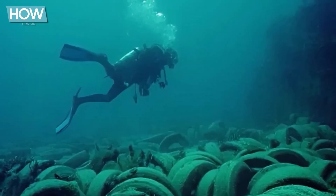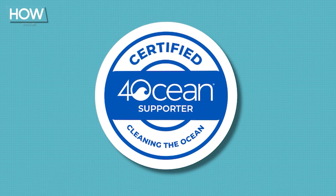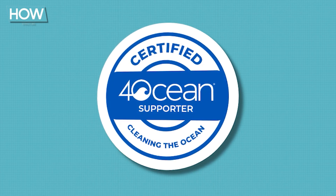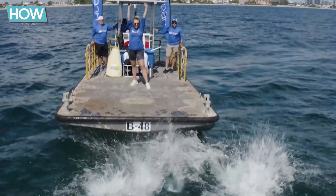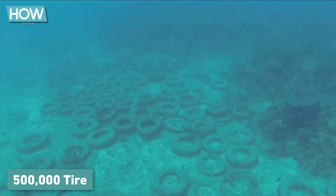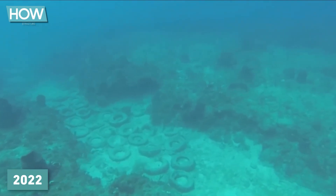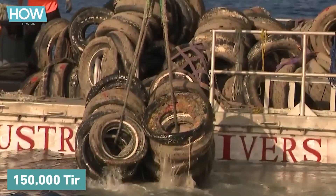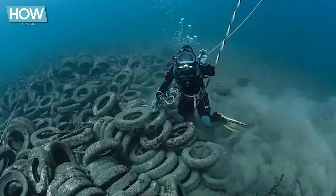Even today, efforts to remove the remaining tires from the ocean continue. The 4Ocean initiative has made it a central mission to pull the remaining tires out of the water, funding the project by selling jewelry made from the recovered tires. Despite significant progress, around 500,000 tires still remain on the ocean floor. By 2022, approximately 150,000 tires had been removed, but the work remains time-consuming and expensive.